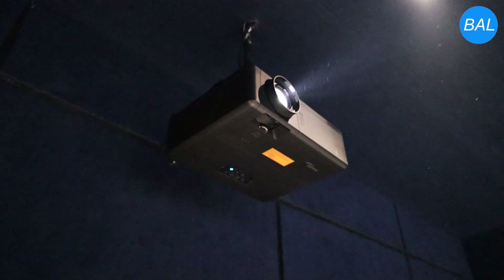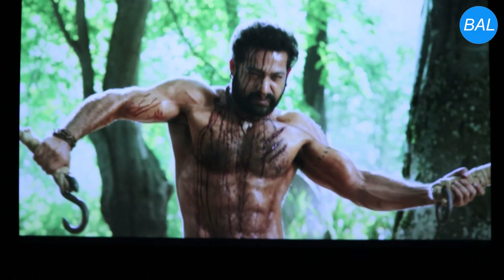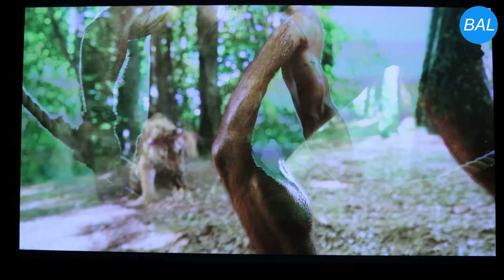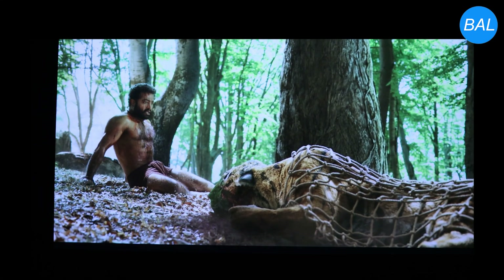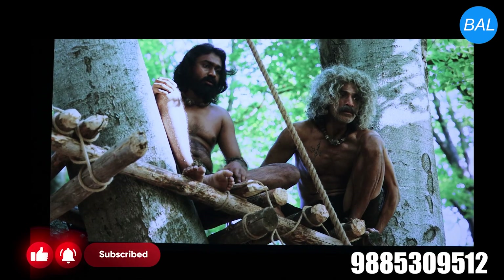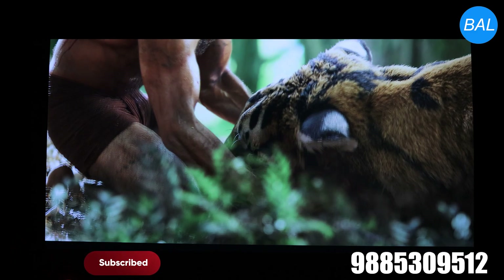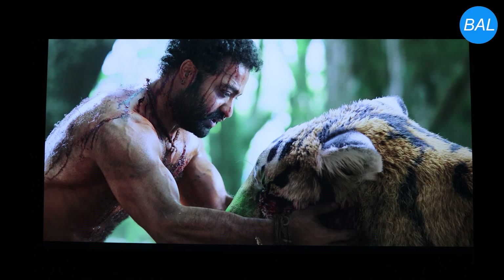The Optoma UHZ50 Plus laser projector takes center stage, delivering stunning 4K UHD resolution with high brightness and contrast, perfect for both movies and gaming. The 133-inch high-gain matte white fixed acoustic screen in 16x9 enhances image clarity and brightness while allowing sound to pass through seamlessly, preserving the immersive audio experience.